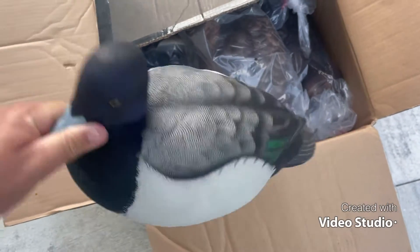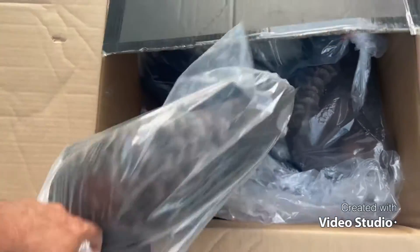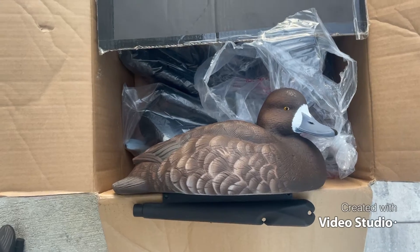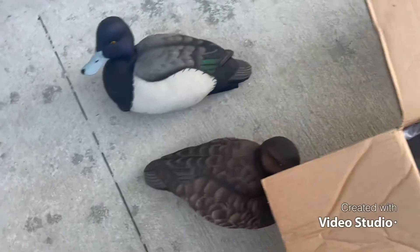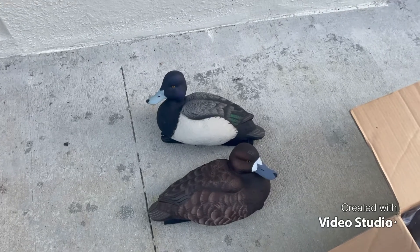Let's open this one up — got a hen in here. Check out the hen, just the details, so nice. Imagine these just sitting on the water. I got about six of them in a whole box — pretty nice. We got four drakes and two females, and they just look super good.